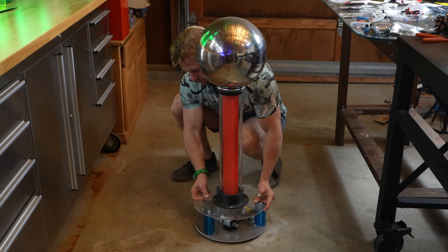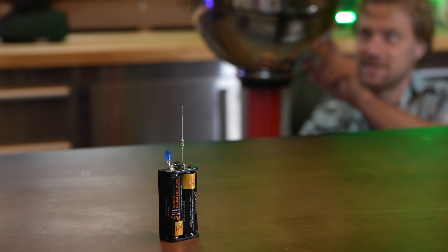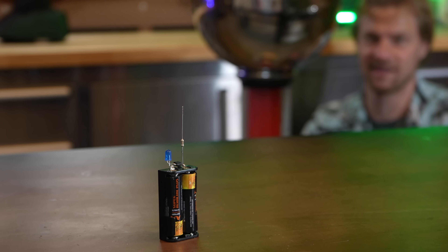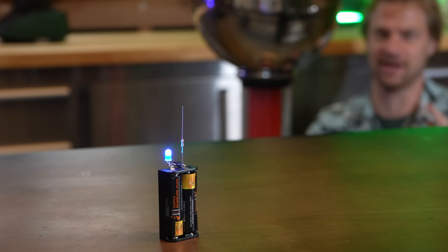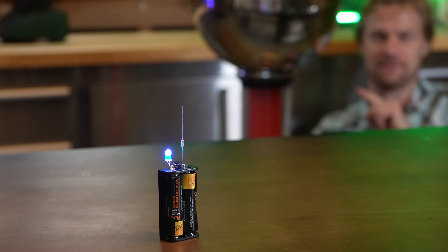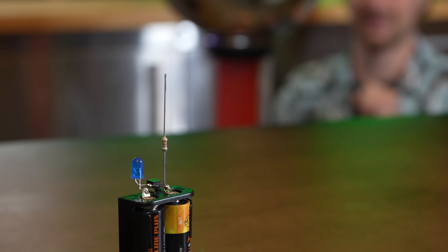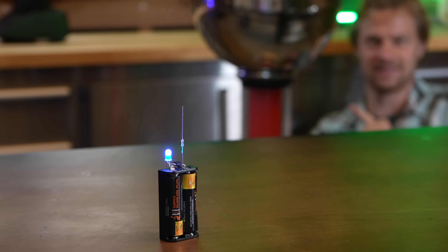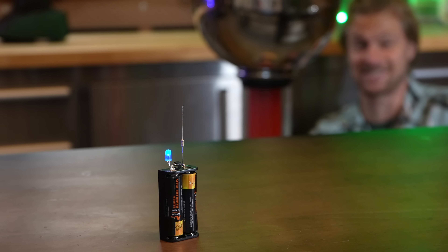I pulled out my Van de Graaff and placed it over two meters away. The generator is running, and as it builds up a charge — boom! It took one second. As I point my finger at the generator, it loses charge, and the detector indicates how far out the static field is going. That's so crazy. Why would pointing at the Van de Graaff turn off the detector? The answer is as beautiful as it is simple — if you think you know, leave your answer in the comments down below.